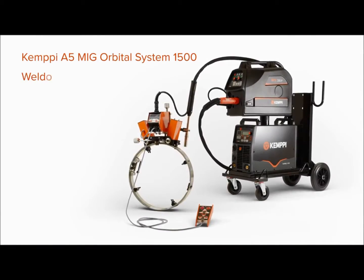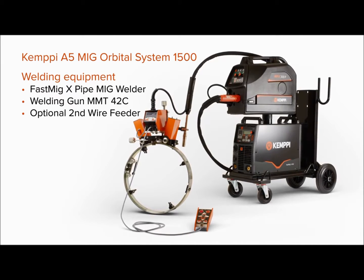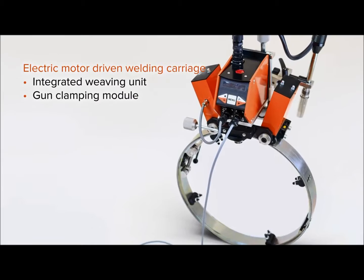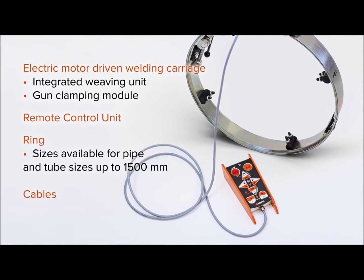Kemppi A5 MIG Orbital System 1500 is a complete mechanization system including all essential equipment and software. Getting the whole system from one reliable supplier saves time, effort, and money during the procurement process and over the whole product life cycle.